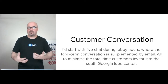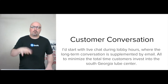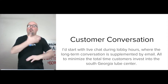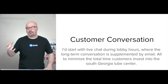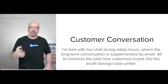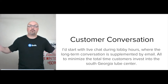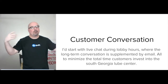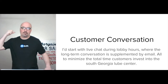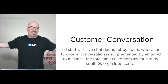As far as the customer conversation, I'd start with live chat during open hours, and the long-term conversation would be supplemented by email and phone. The whole point is that every time one of your customers for South Georgia Lube decides to reach out, whoever on your staff picks up the phone, answers the chat, or answers the email has full context on that customer — where they are and what they need.